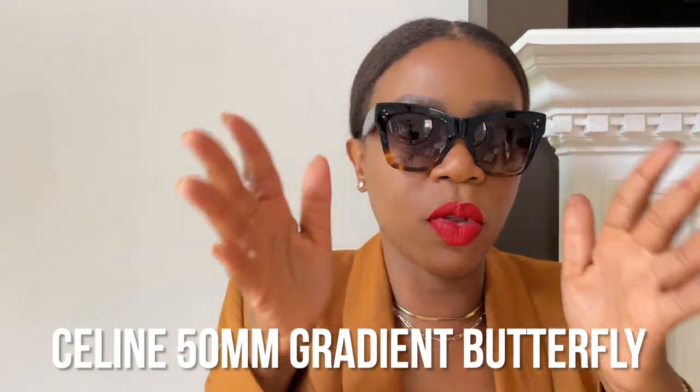My favorite sunglasses are these Celine Talene 50 millimeter gradient butterfly sunglasses. The majority of my collection is either black, tortoiseshell, or gold metal. What I love about them is they're a very modified cat eye. These are my favorite because they combine black and tortoiseshell — the tortoiseshell on the bottom is what makes them distinct. The shape feels universally flattering and goes with almost everything, including red and neutral black. They're made of acetate so they're very lightweight.